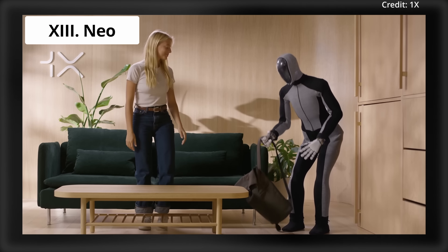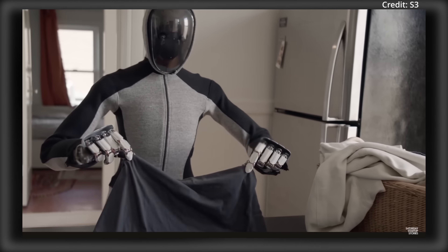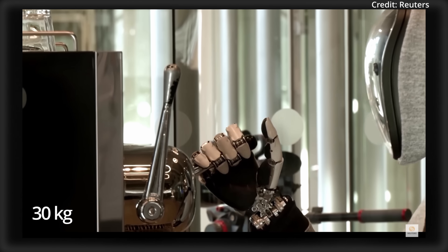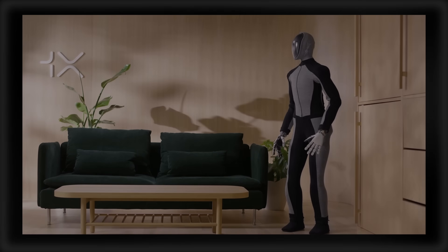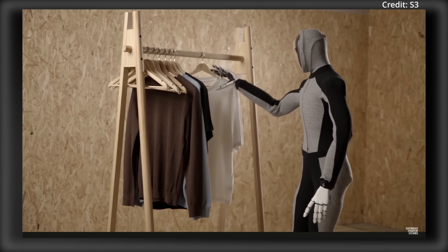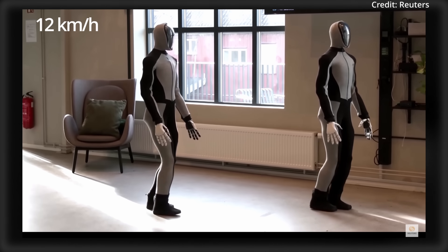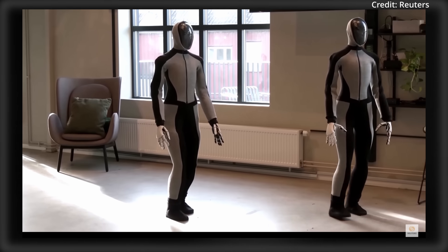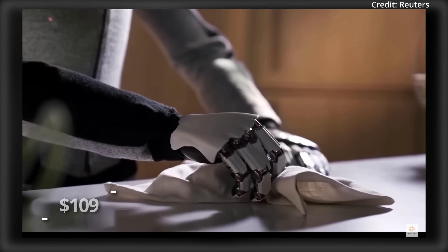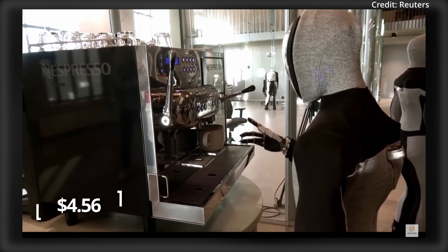Number 13: One X's Neo Humanoid, likely to cost around $40,000. Standing 167cm tall and weighing 30kg, Neo features bio-inspired anatomy that can lift objects up to 20kg and walk at speeds of up to 12 km/h. Neo's hands offer 20 degrees of freedom each, with the robot likely costing about $109 per day to operate, or about $4.56 per hour.